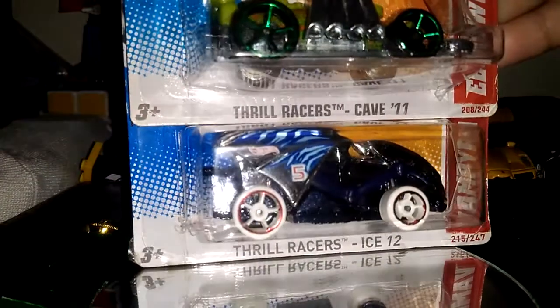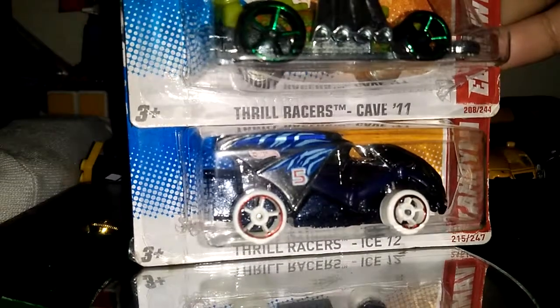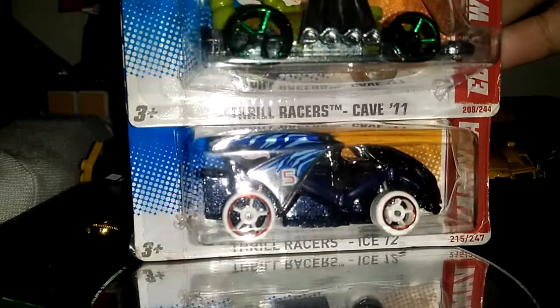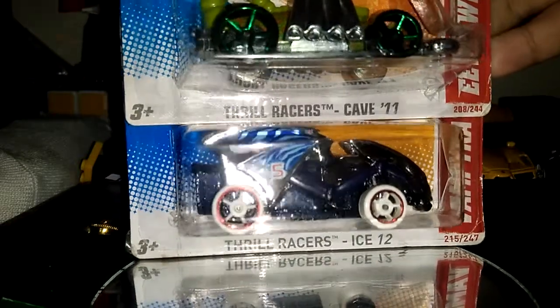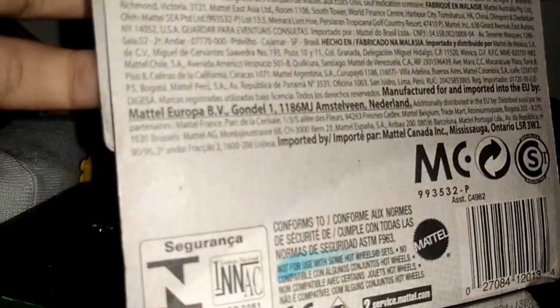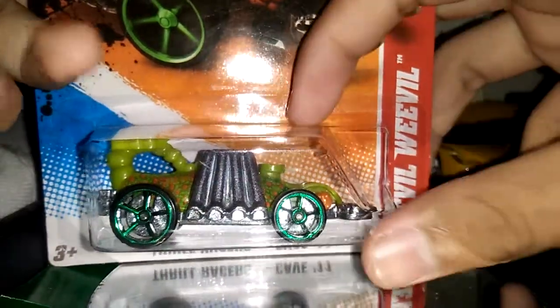Let's talk about these two very old fantasy models. This is the 2012. First, let's go open Evil Weevil.